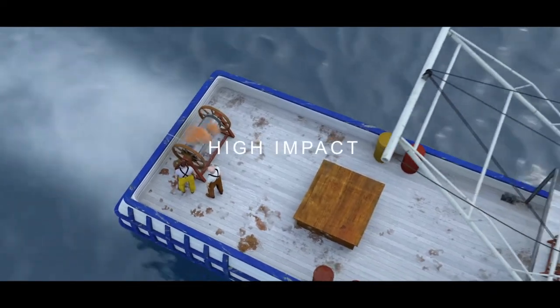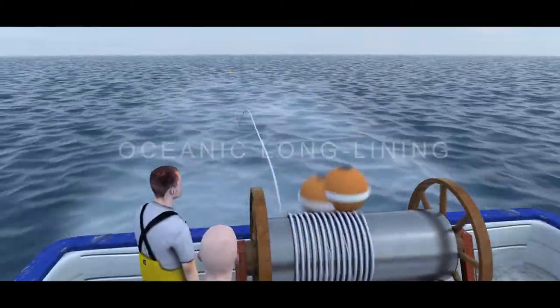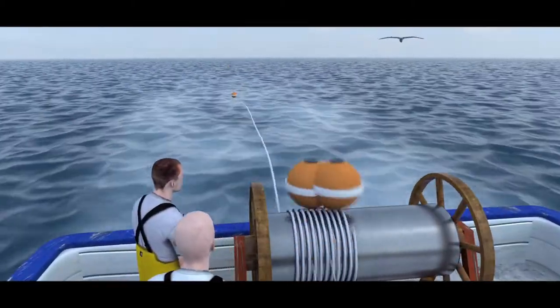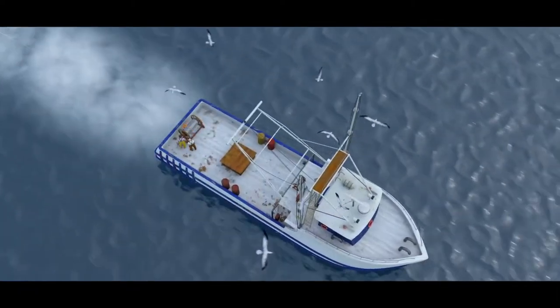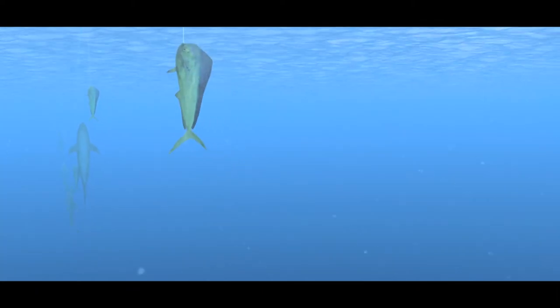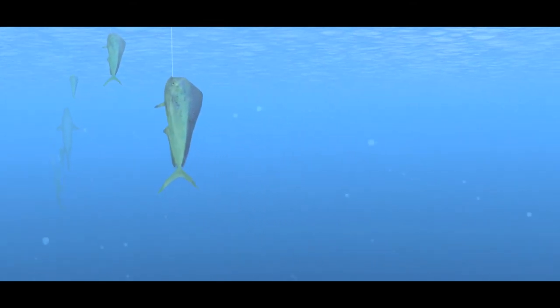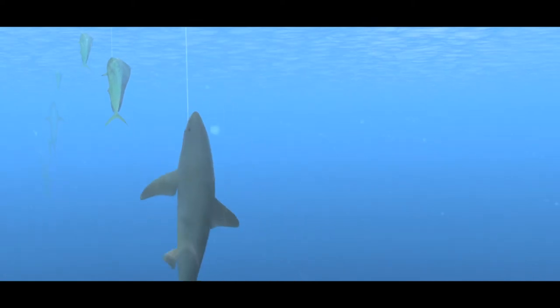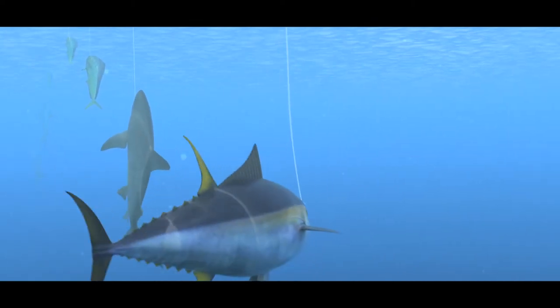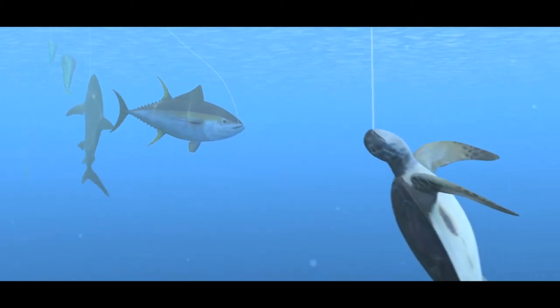High impact: Oceanic longlining. Oceanic longlining can involve lines stretching through the water for lengths of up to 130km, holding thousands of baited hooks. These lines are used to catch high value species such as tuna and swordfish. Sadly, this method can result in accidental bycatch of vulnerable species like albatross, turtles and sharks.